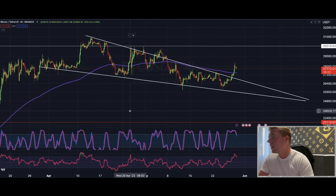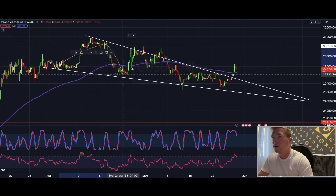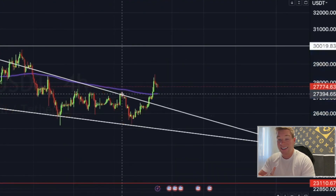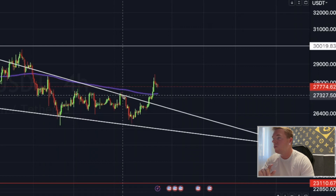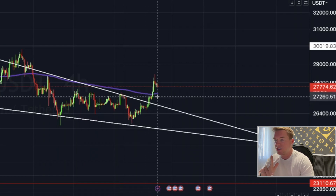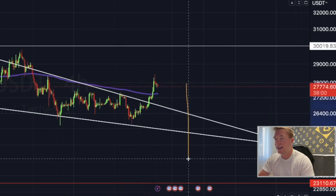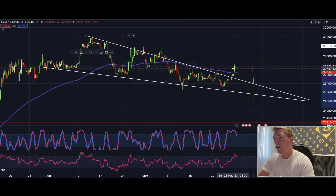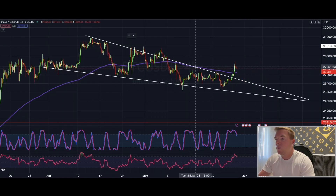Let's jump directly into today's charts. Here on the four-hour chart you can see the bigger falling wedge we were trading in — we've broken it to the upside. But remember, I said yesterday I don't like the point from where it broke out; it's too early in my opinion. It should break out later, so I still believe there's potential for Bitcoin to pull back into it and then move along the downward-trending support line before getting another move to the upside.